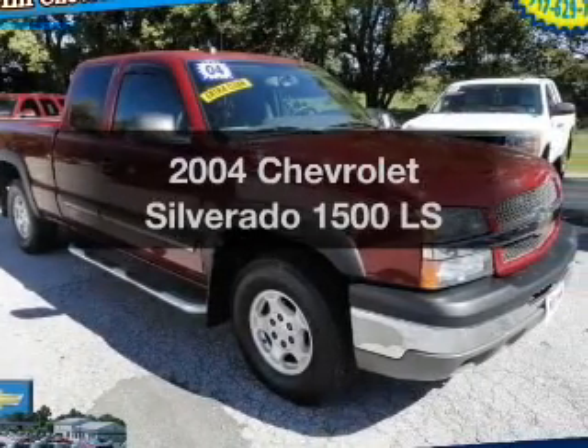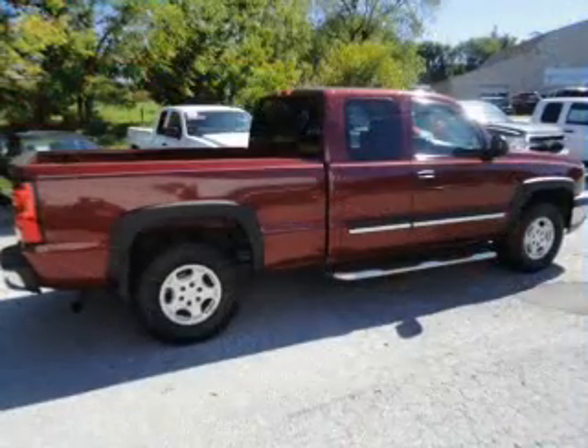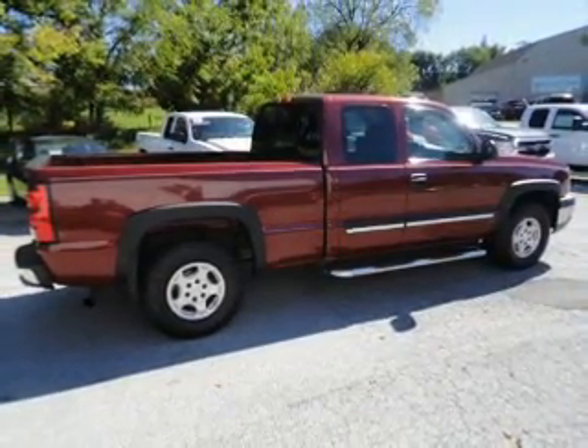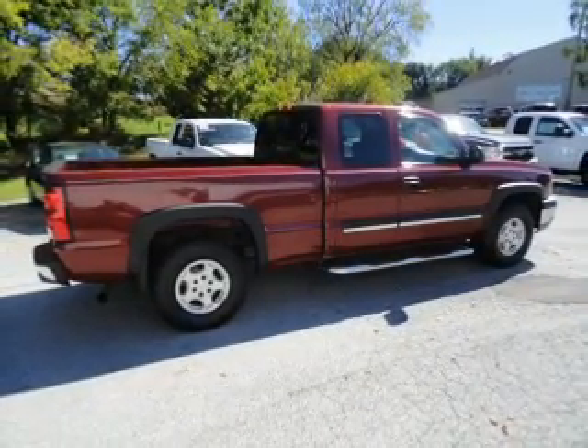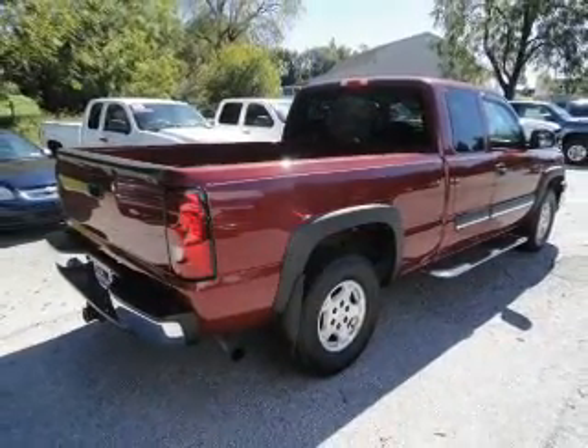Check out this 2004 Chevrolet Silverado 1500 — everything you need under one roof with this great vehicle. The powertrain includes four-wheel drive with a powerful eight-cylinder engine that responds smoothly to its automatic transmission.